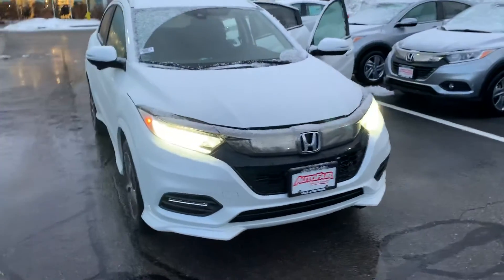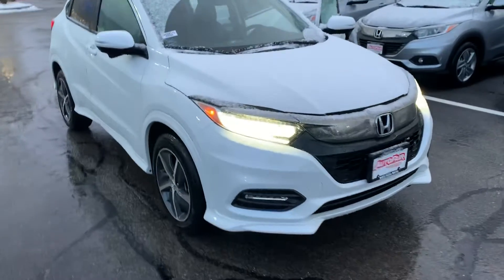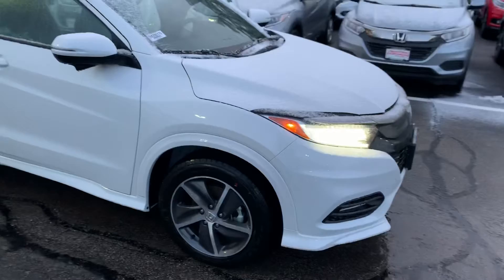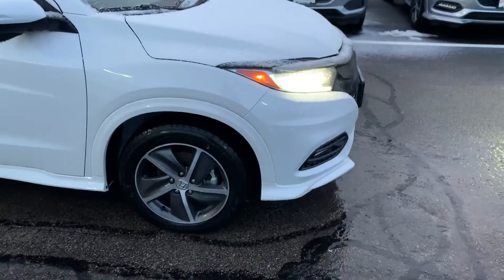Hi Rolando, Janelle here over at AutoFair Honda with the 2020 Honda HR-V Touring that you showed interest in. I'm gonna do a quick video walk around of this vehicle and show you some of its features.